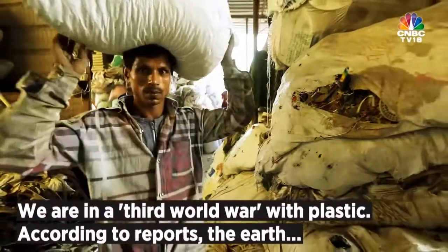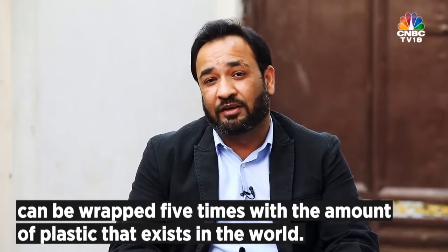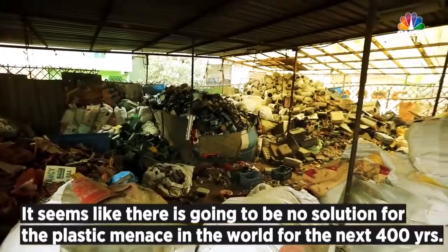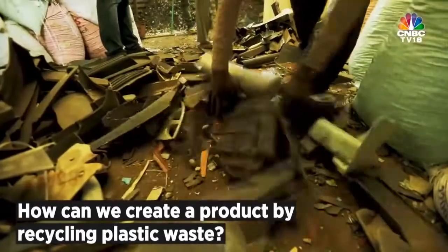We are in a third world war with plastic. According to reports, Earth can be wrapped five times. There is a product that can sustain for at least 50 years, because if you look at plastic, there is no solution for at least 400 years. So an idea clicked on how to manufacture a product from waste.